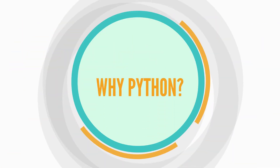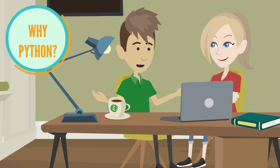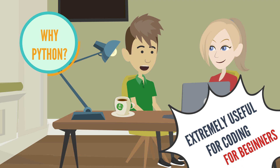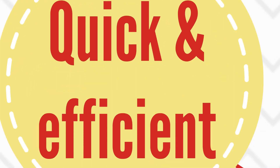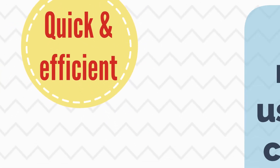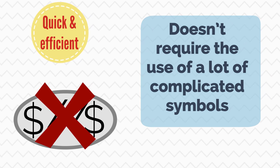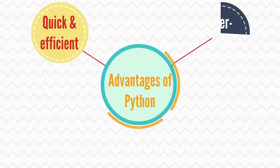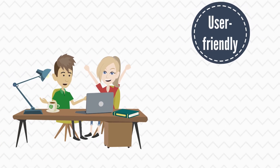But why Python? That's a good question. There are a number of things that make Python extremely useful for coding, especially for beginners. First of all, it's quick and efficient. It doesn't require the use of a lot of complicated symbols, like hashes and dollar signs, that a lot of other programming languages require. Moreover, it's user-friendly. In fact, even you can learn how to code in Python.